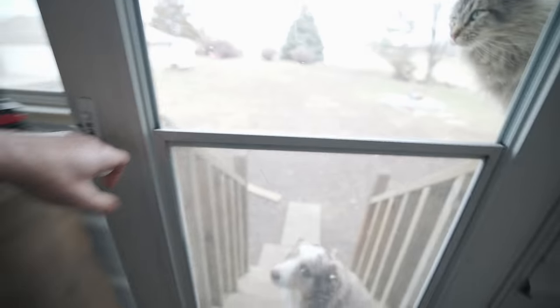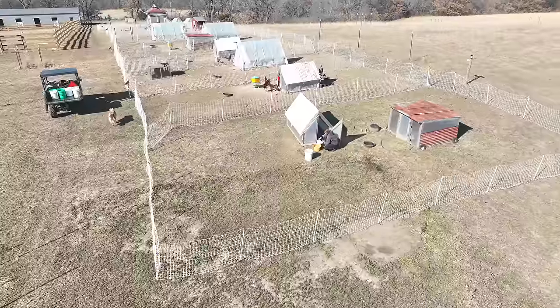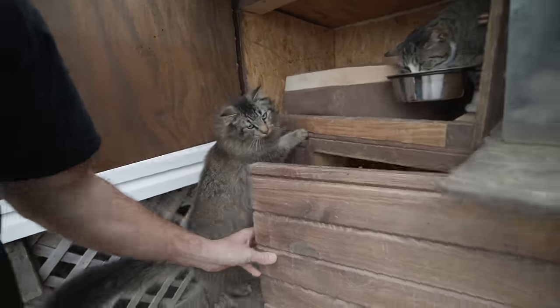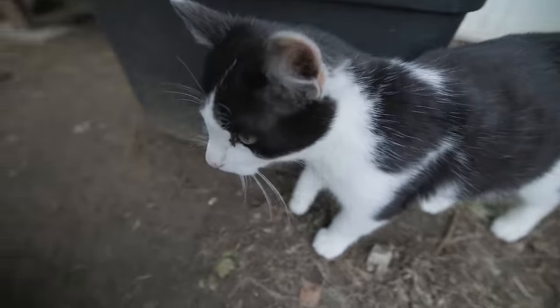We have not given you a full farm tour in a long time, and I want to show you where everyone's at and how everyone's doing. We'll start off here with the cats at the cat house. We've got Bolton here, there's Bear, here's Tiger, and here is Cookie.